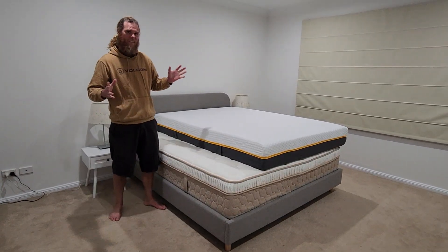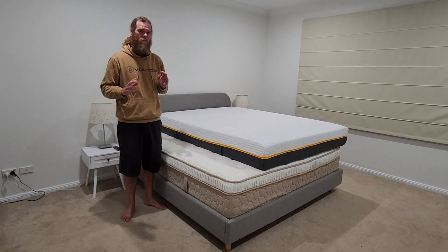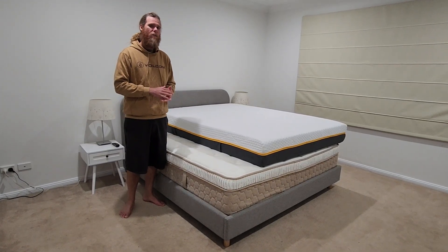Good day humans, Chris Stead here. Today I'm talking about the difference between traditional mattresses and a mattress in a box.